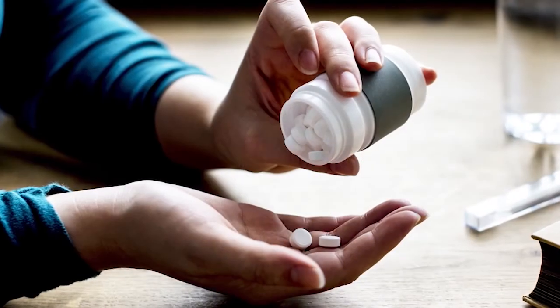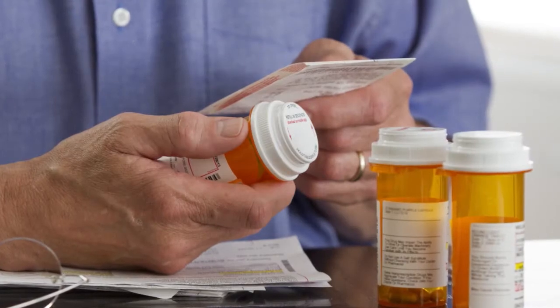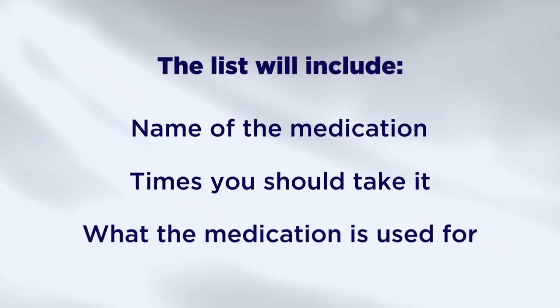Until you have seen the cardiac surgeon at your one-month checkup, do not take any medications without first speaking to the cardiac surgery team. Your nurse will provide you a medication list prior to discharge along with prescriptions for these medications. The list given to you will include the name of the medication, the times you should take it, and what the medication is used for.